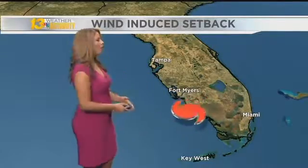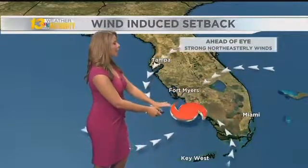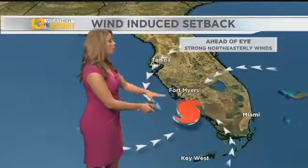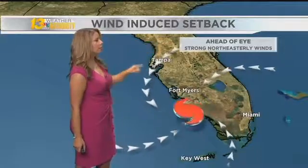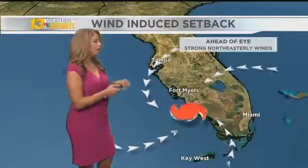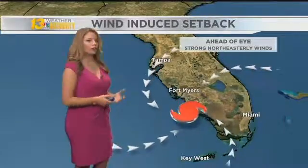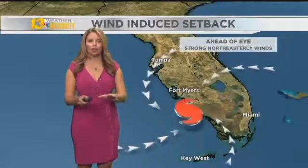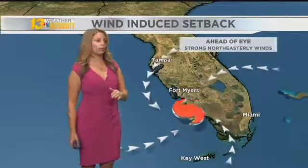It's all tied to the winds. Winds circulate counterclockwise around a tropical system and also flow into that system. So as this hurricane approached from the south, winds were very strong out of the northeast leading up to the arrival of that eye. As those very strong winds pushed on that water for hours, it quite literally pushed the water out of Tampa Bay. That's what made those water levels drop.